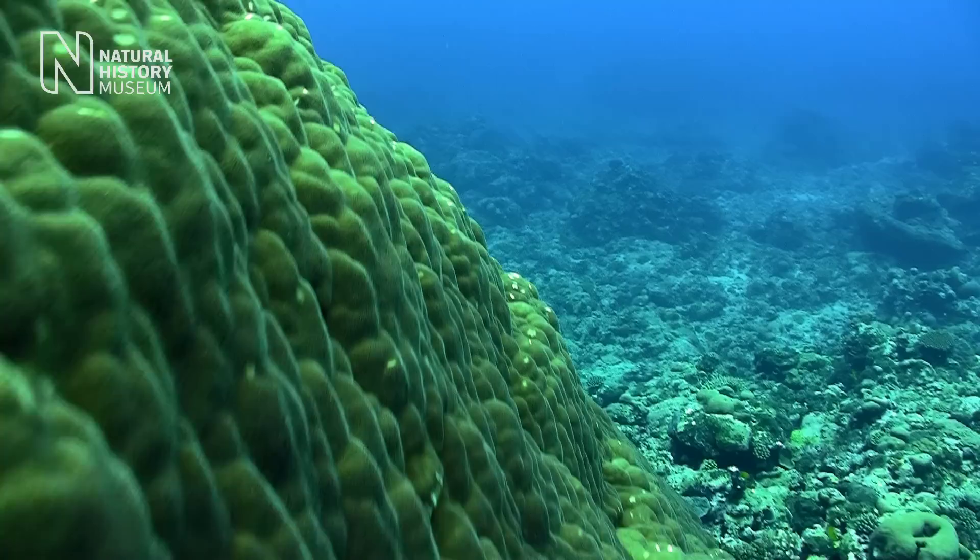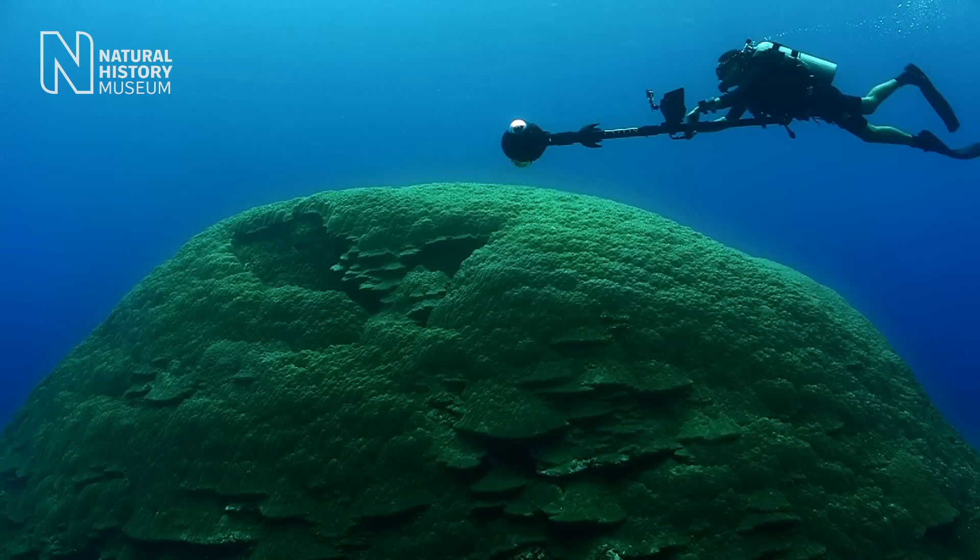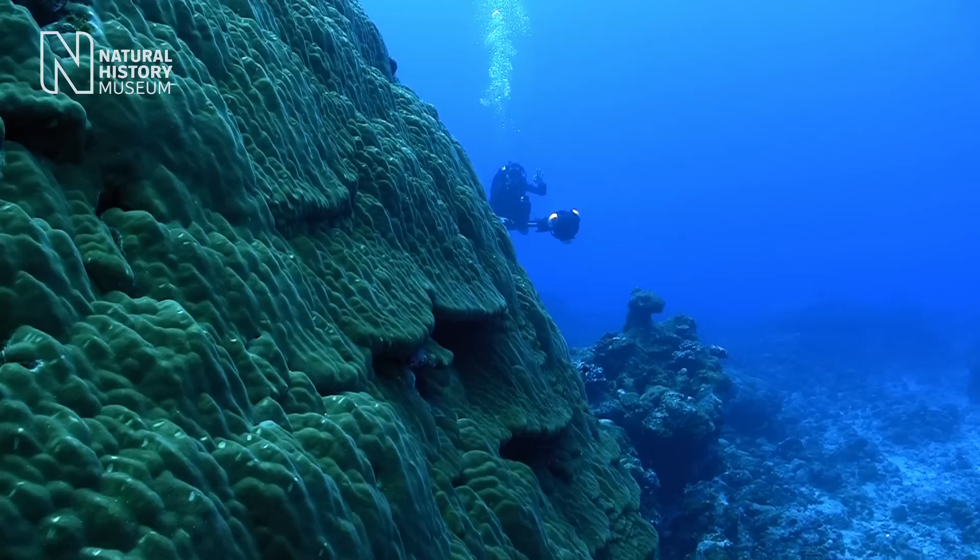Really our oceans are changing at an unprecedented rate, both in terms of temperature and chemistry. And whether Big Mama will be able to survive for another 500 years is quite frankly doubtful, unless we really tackle the issues very, very quickly.